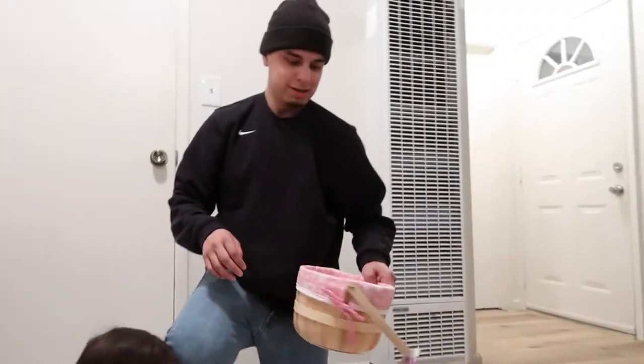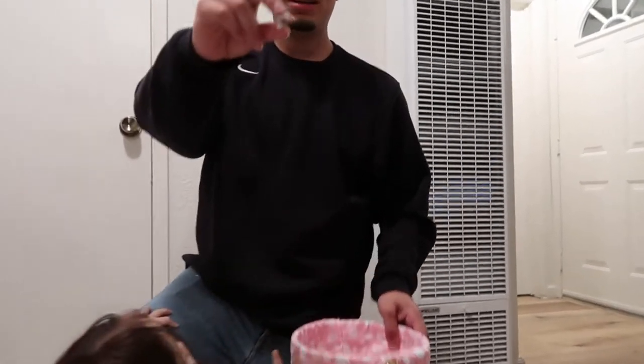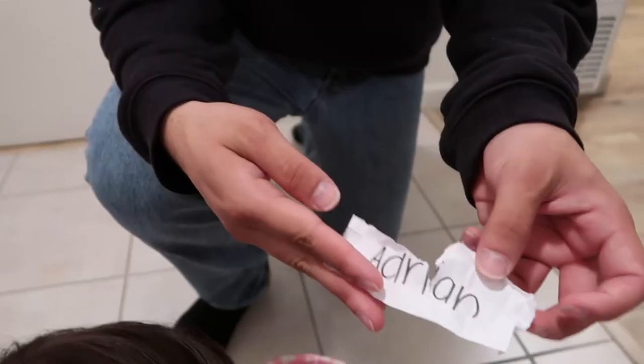The baby grabbed the whole basket instead of picking a name, so George closes his eyes and picks from the basket — the winner is Adrian! Congrats to Adrian for entering and winning the giveaway. Shout out to everyone else who joined. Stay tuned for more videos — we have a lot more to come. Don't forget to like, share, comment, and subscribe. Peace, bye!